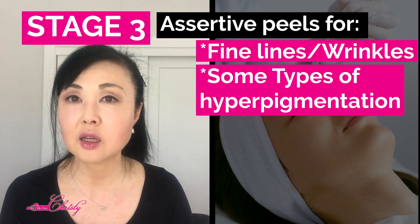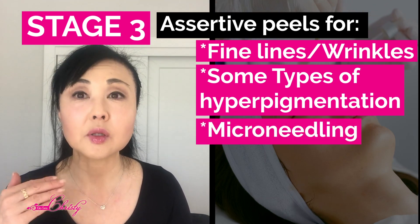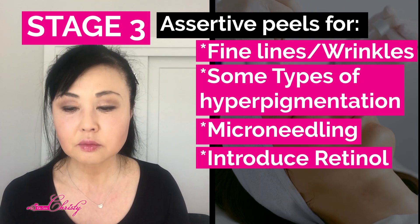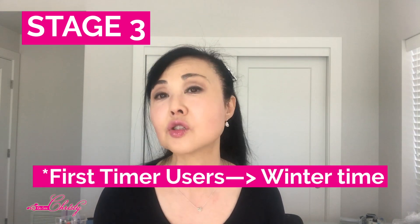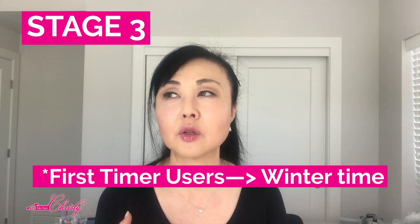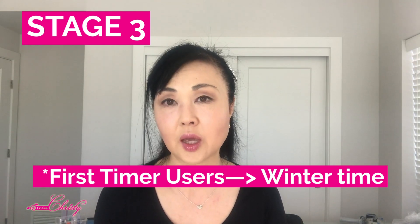If they have lighter skin, you can do some microneedling, and you can start to introduce retinol if their skin can tolerate it. If you're living in a state with lots of sun, you may want to introduce that retinol-based product in the wintertime, when their skin is less reactive and the sun is not as strong.